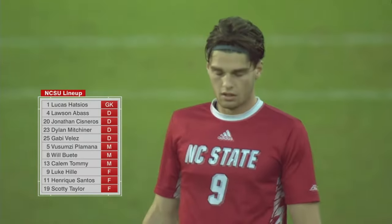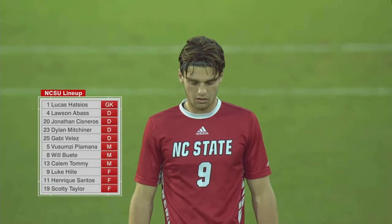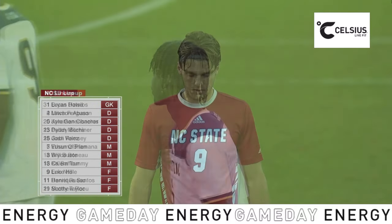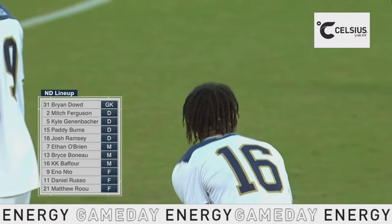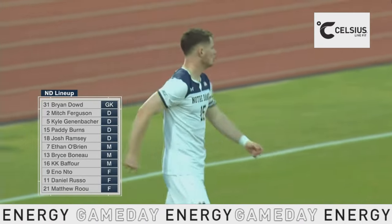He can provide some creativity and some crosses into the box for Scottie Taylor and Luke Hilley to get on the end of. Wolfpack coming off a nice win against Gardner Webb. This is a team that's a little more defensive minded, but they're opportunistic. You mentioned Paddy Burns — he's got a great left foot on him.